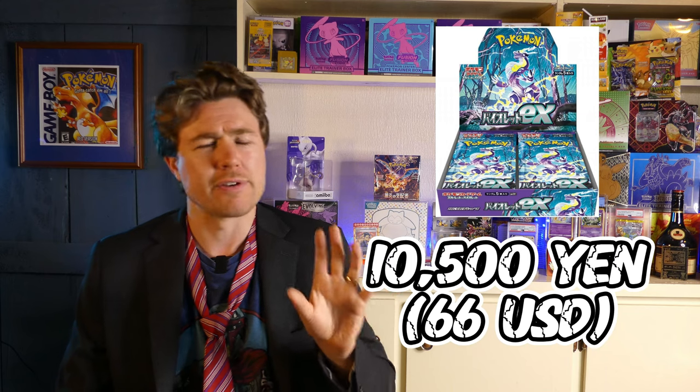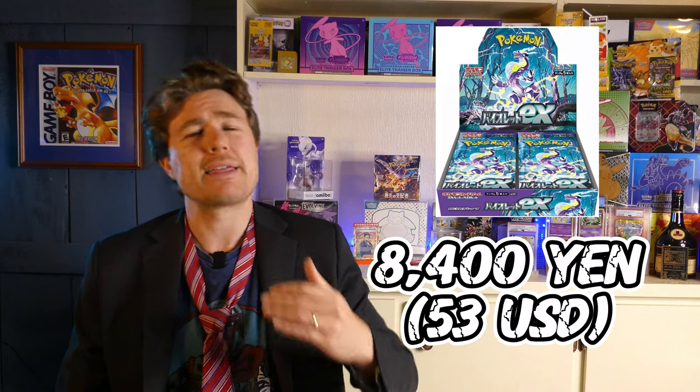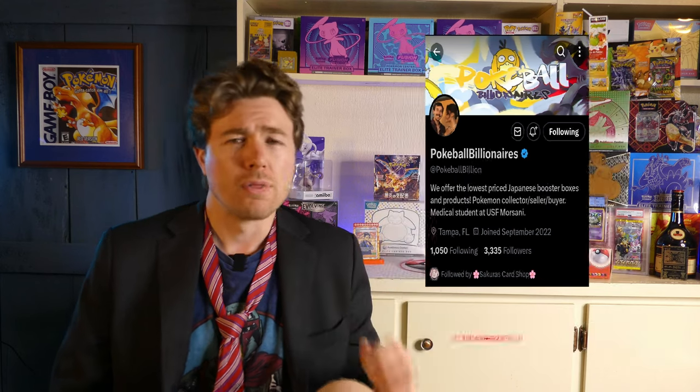As far as pricing goes on these sets, the secondary market is already reacting. Violet, which is the more expensive set of the two, was going at a market price of like 10,500 yen a couple of days ago — that's roughly 66 bucks US. Now it is at 8,400 yen, so about $53 US, thanks to Pokeball Billion for the price on those. Violet and Clayburst are really kind of the last bastions of hope for boxes staying above MSRP.